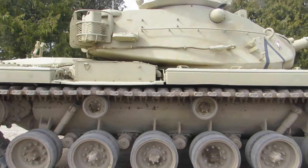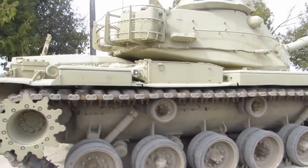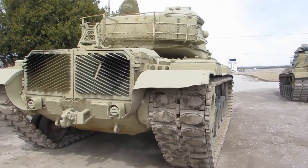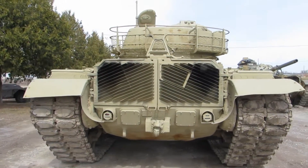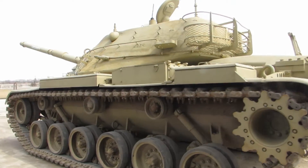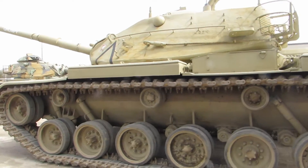This vehicle is an M60A1 and mounts a 105-millimeter main gun with an effective range of 1.5 kilometers. This main weapon can fire at an average of 10 rounds per minute with a well-trained crew.